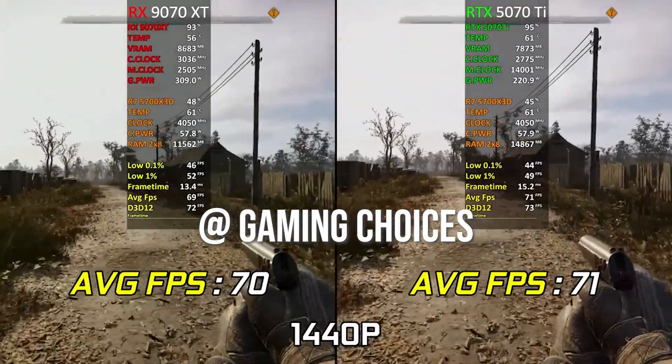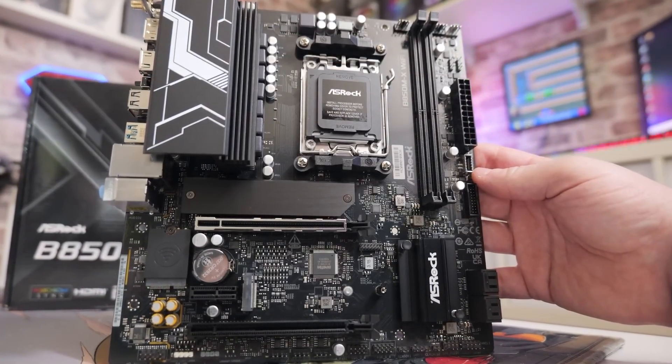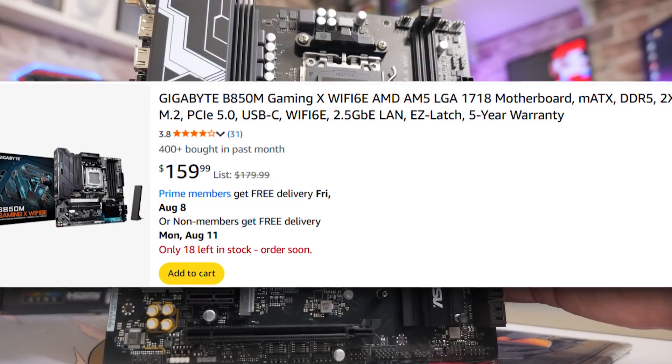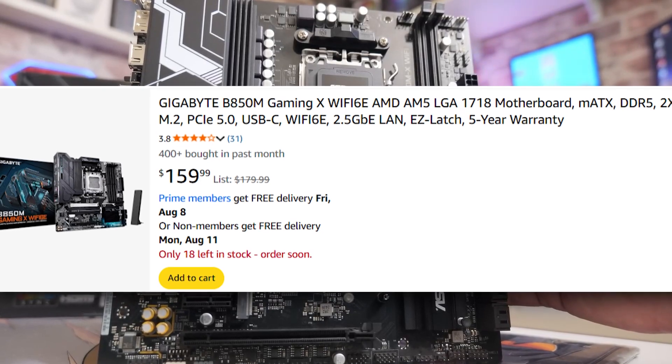The Ryzen 5 9600X has all the juice needed to run this GPU at its full potential at the highest graphical settings. The board to match with it is a B850M — a decent one that gets the job done — because we'll want to upgrade to an X3D chip in the future, and AMD's upcoming CPUs are the best you can get right now.